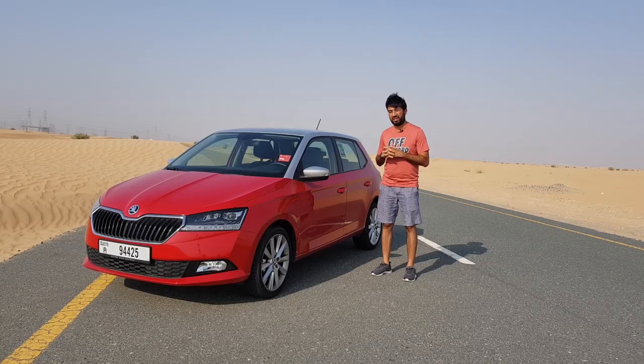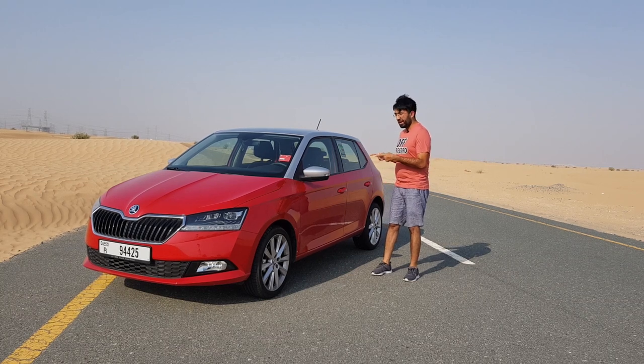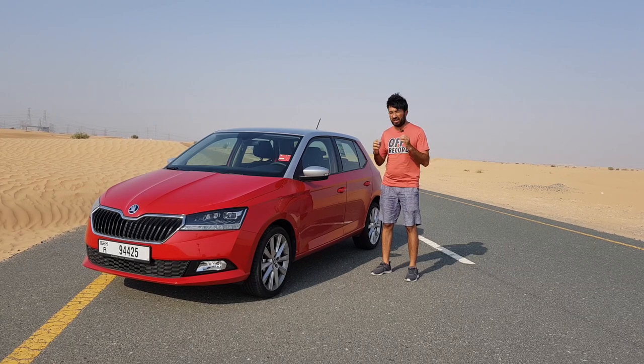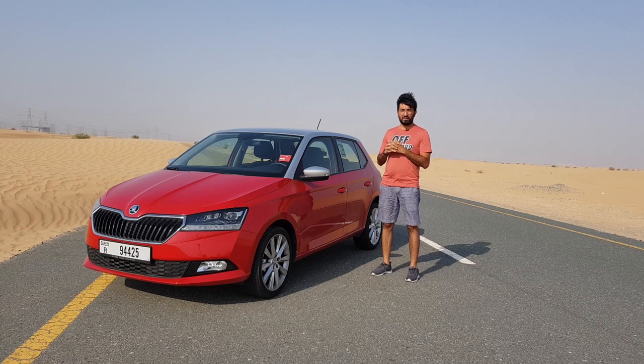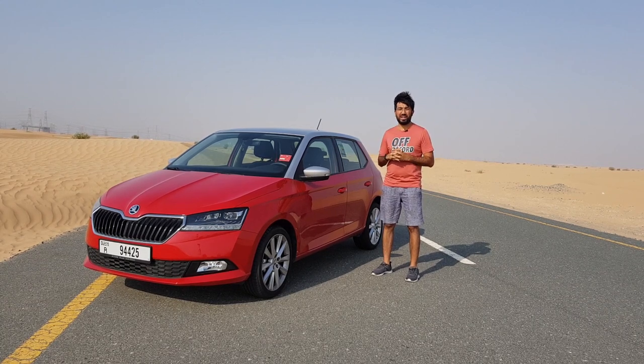Hello everyone and welcome to another video, and welcome to one of the best-selling hatchbacks in Europe — the Skoda Fabia Style Color Concept. In today's video I'm going to be showing you the interiors, the exteriors, and we'll be going on a short drive in this Skoda Fabia. Please consider subscribing to my channel by clicking the bell icon so you never miss any video updates.